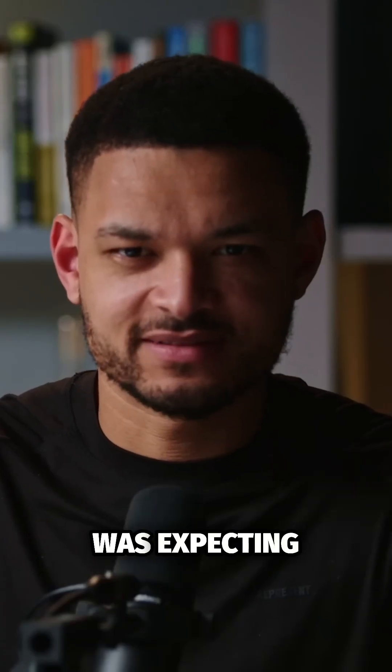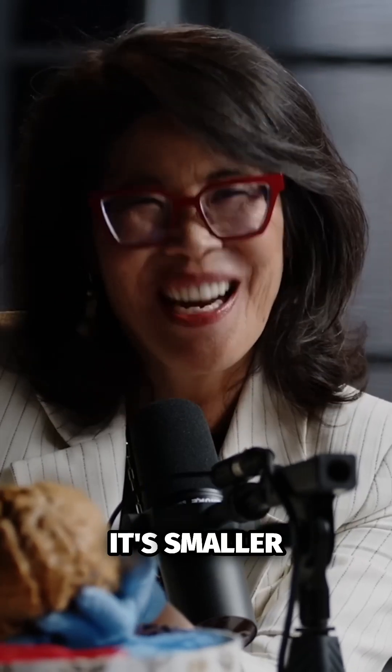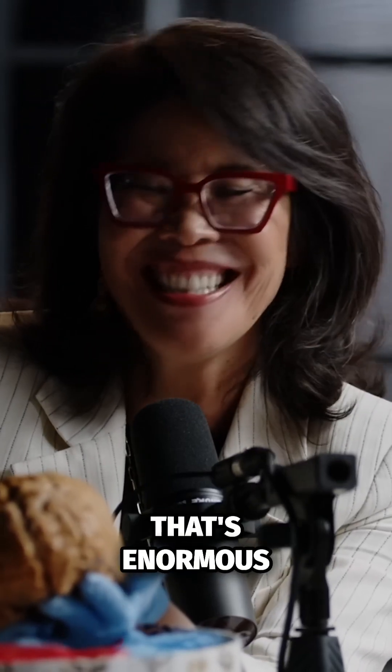It's smaller than I was expecting. Really? Half the people say it's smaller, half the people say, wow, that's enormous. Interesting.